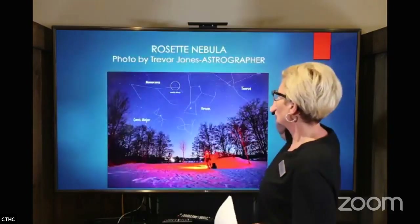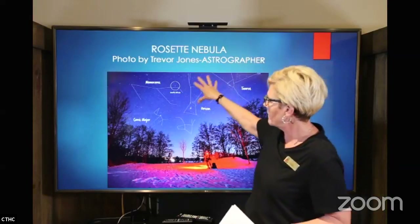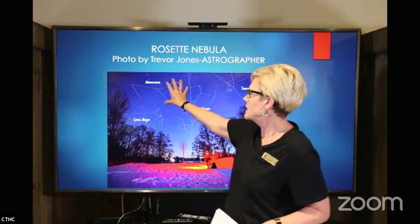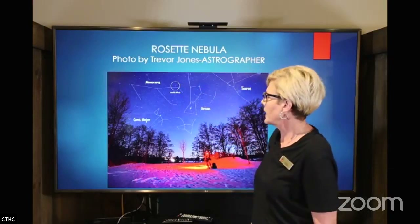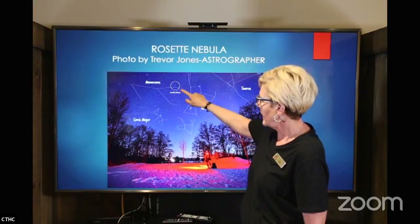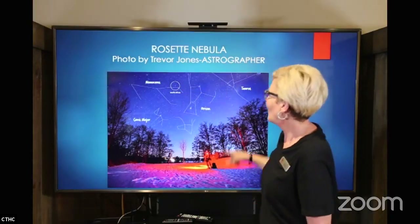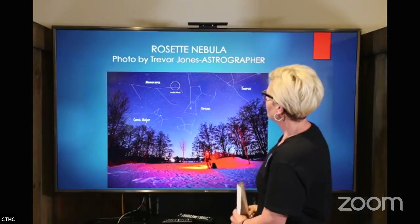I found another picture on a website called the Astrogopher by Trevor Jones. He drew some familiar constellations — here's Taurus, Orion, Canis Major, and here's Monoceros. And so here's the Rosette Nebula. For those of you who are stargazers and like to find things in the night sky, this is a little bit of a map that will help you do that. Right in there — probably pretty easy to see, right in the armpit of Monoceros — there you can find our state symbol, the Rosette Nebula.